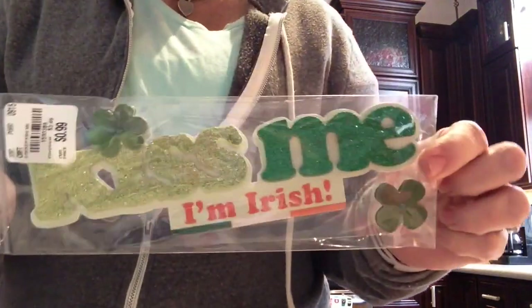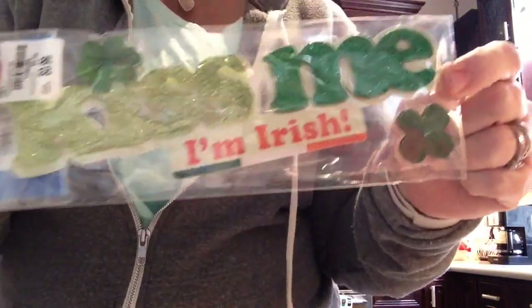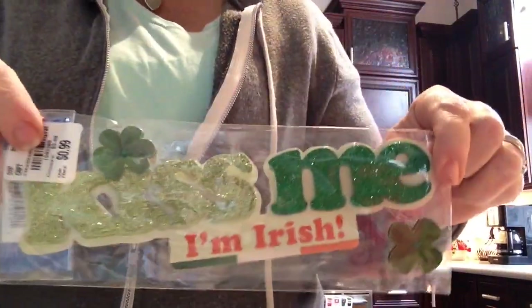I found this. No, I'm not Irish, but a friend of mine is, and I have a box of stuff for her here at my house. So I figured I would add this to her box.